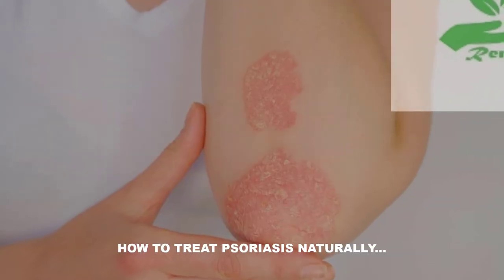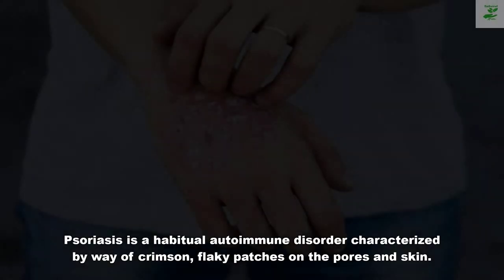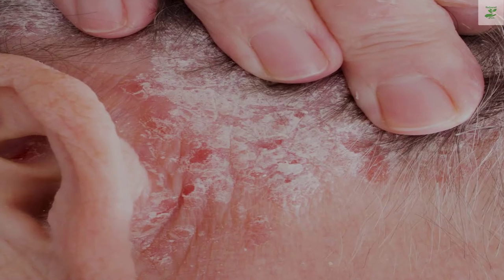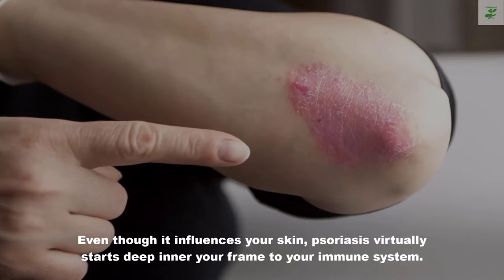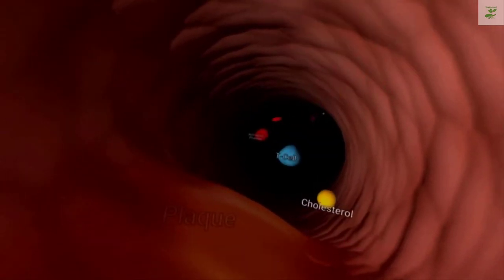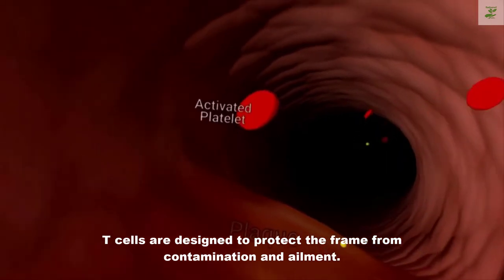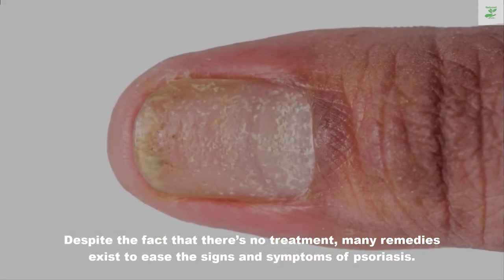How to treat psoriasis naturally. Psoriasis is a chronic autoimmune disorder characterized by red, flaky patches on the skin. Even though it affects your skin, psoriasis actually starts deeper in your body, in your immune system. It comes from your T-cells, a type of white blood cell designed to protect the body from infection and disease. Although there is no cure, many remedies exist to ease the symptoms of psoriasis.